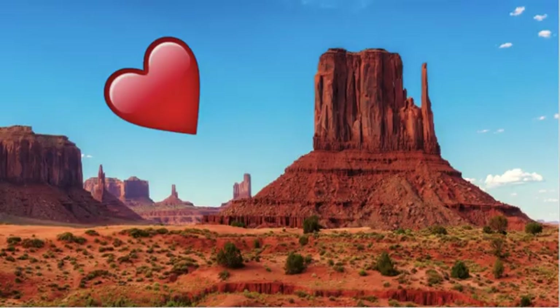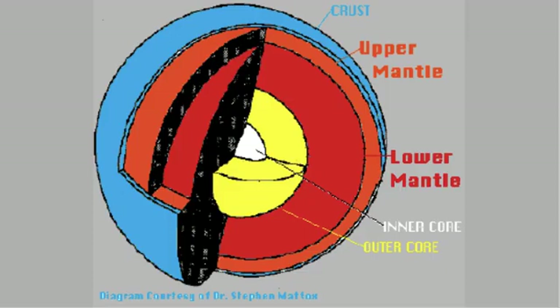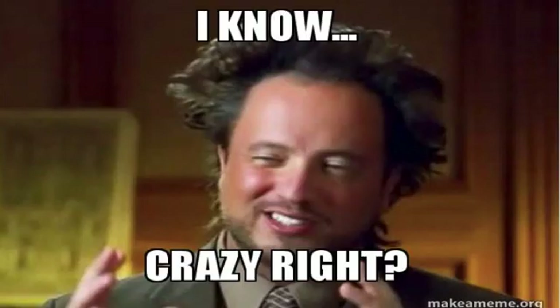You see all these mountains and lovely plateaus? Get this — they were formed by something that happens within the Earth's crust and what happens underneath it. Crazy, right?